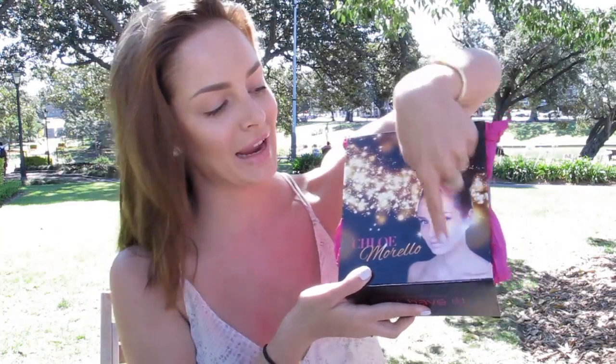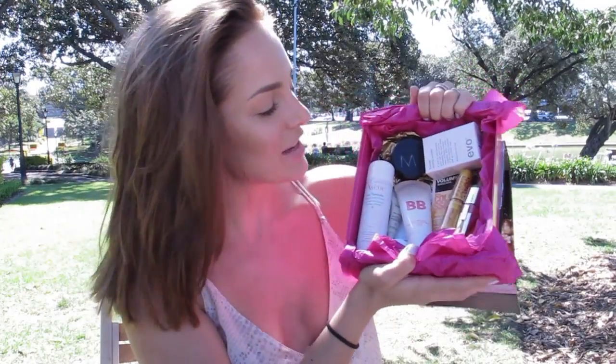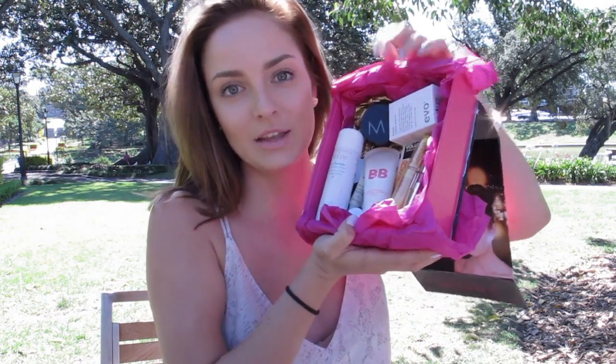Let's open it. So it looks like this — Chloe Morello on the front. Some glitter and pink and stuff, all my favorite things. Opening it and inside the tissue paper — ta-da! So these are all the products and I'm just going to go through them so you know what's in it before you check out the website. I've got a mixture of hair care, skin care and makeup, everything my channel is about.